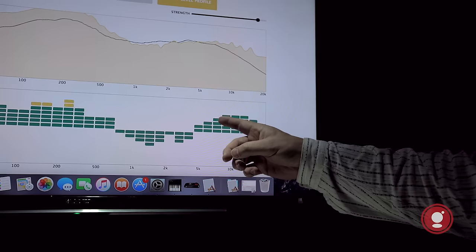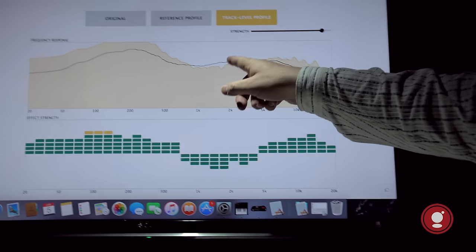One of the things we're introducing at CES 2016 is Dynamic EQ. Dynamic EQ is a new technology for car audio systems that will automatically adjust the equalizer based on a particular song that's playing.